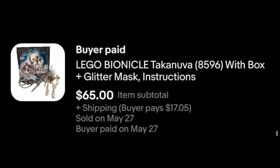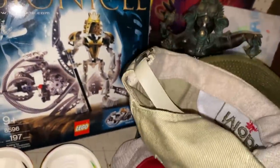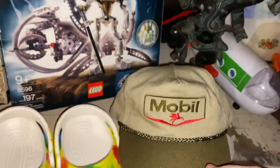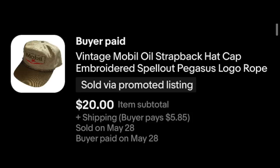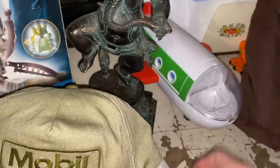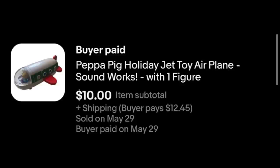Here we've got a Mobil Oil hat with the little Pegasus on there — pretty cool. Picked this up at an estate sale. I accepted an offer on this for $20 plus shipping. That's a Peppa Pig Holiday Jet back there — took an offer on that of $10 plus shipping.